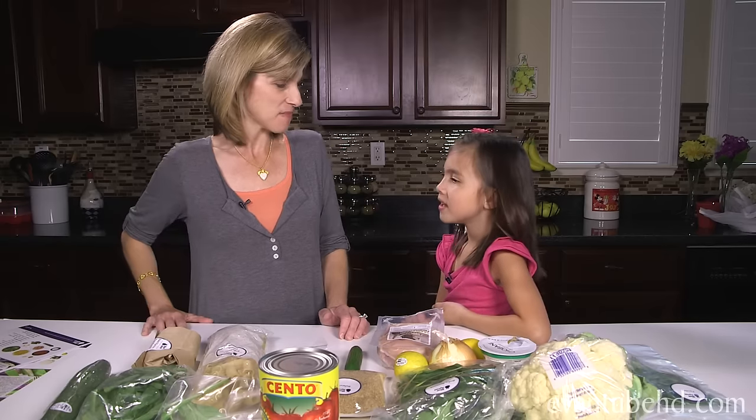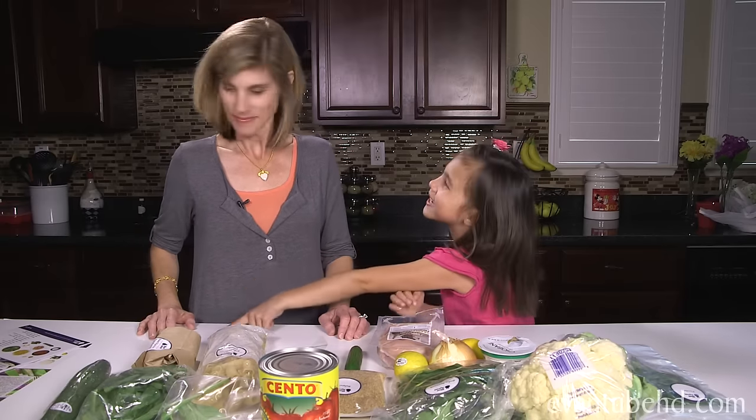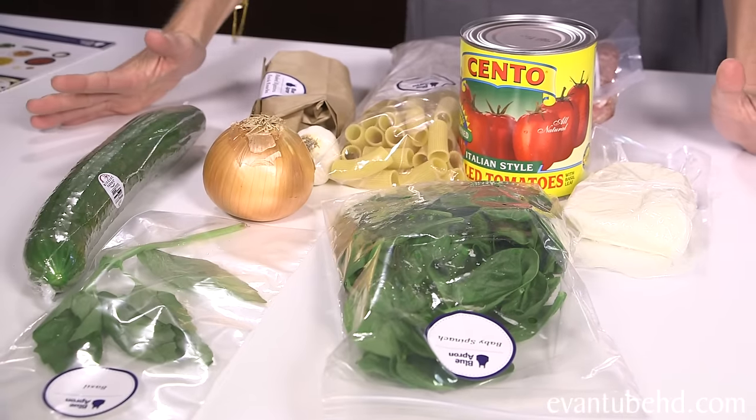So what do you want to make tonight? The rigatoni pasta. Okay, so we have all our ingredients that we need for the pasta. And look at these great pictures that go along with it.